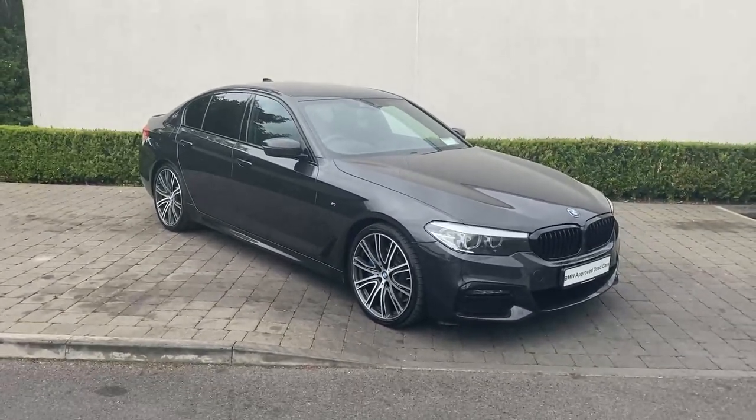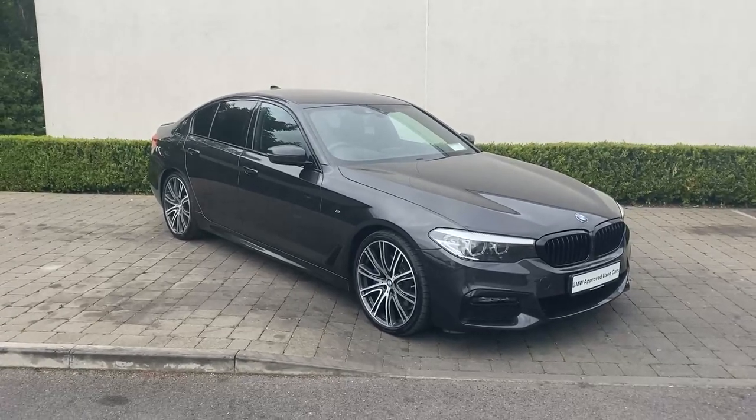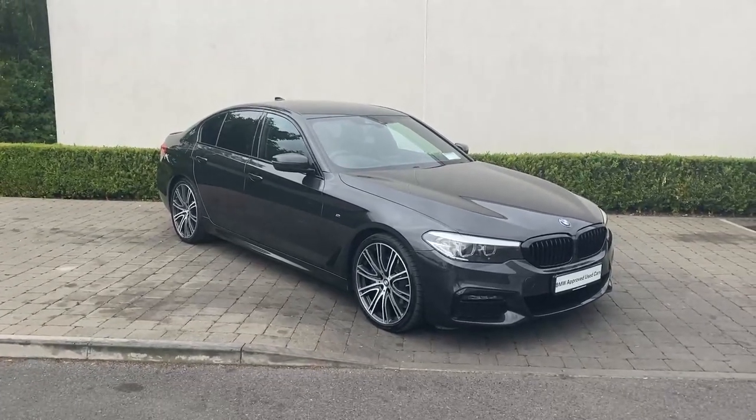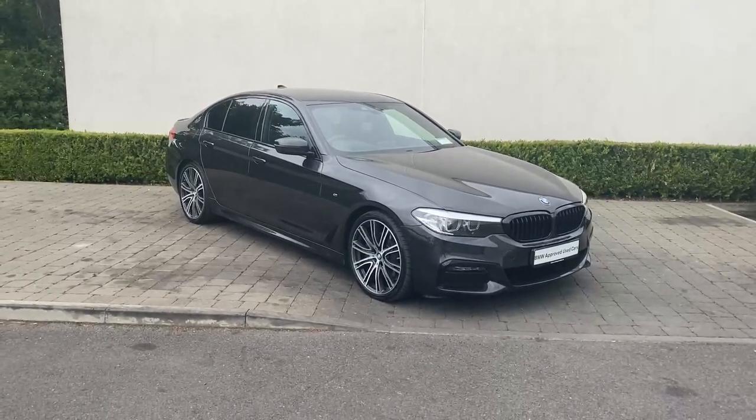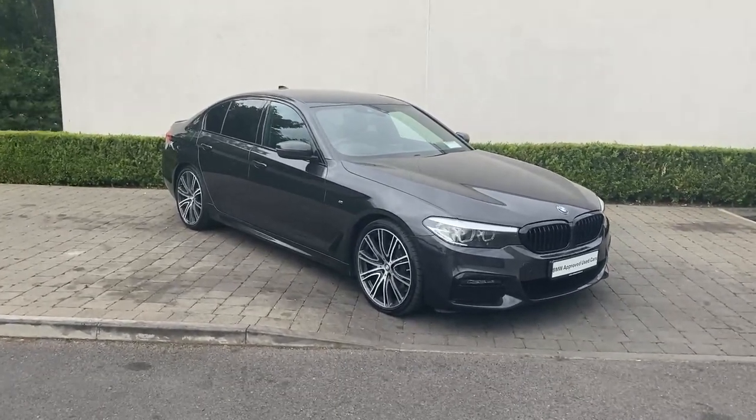If you'd like to inquire about this car, please contact us on 090-646-5888 or via email at sales@colinquinnbmw.ie. Thank you.